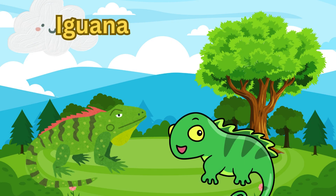Next, we have the iguana. Iguanas are cool lizards with long tails and spiky crests on their backs. They love to bask in the sun and eat plants. Iguanas can change color to blend into their surroundings.